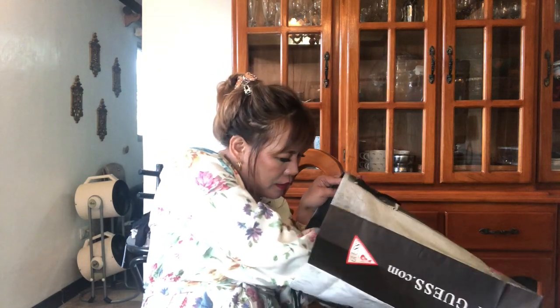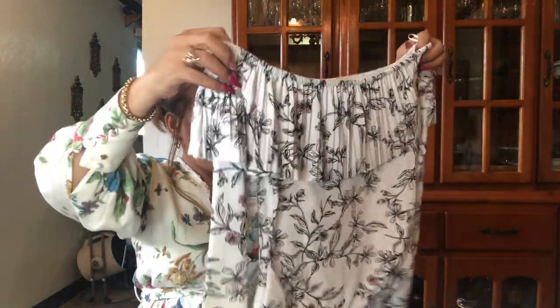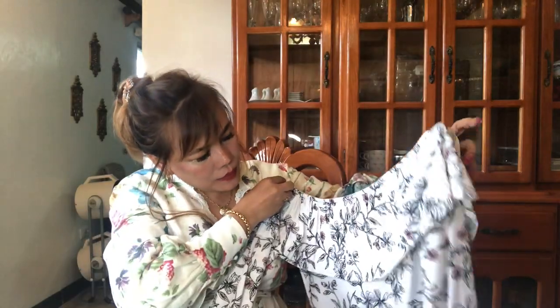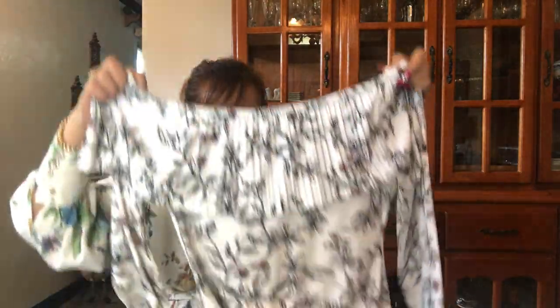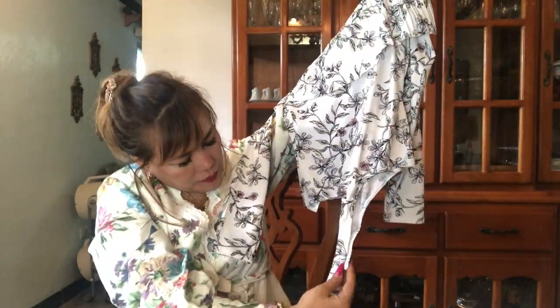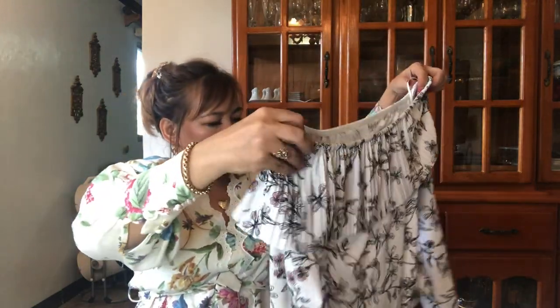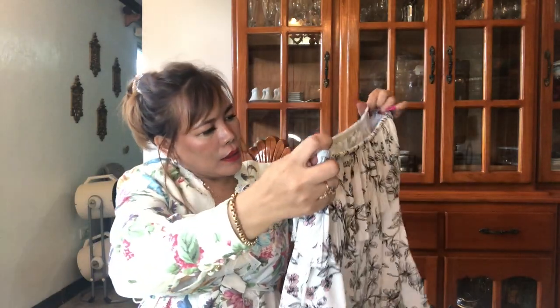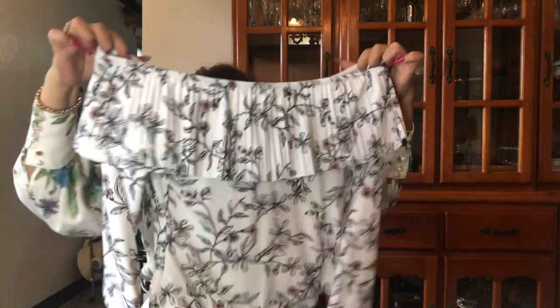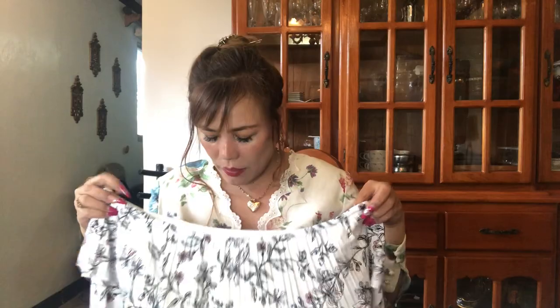The last but not the least non-luxury item is this pleated off-shoulder bodysuit. It's white with floral patterns in black and pink. Since it's off-shoulder, I think it's very cute as well.